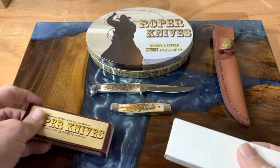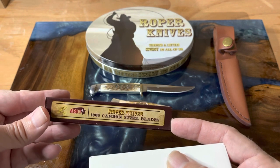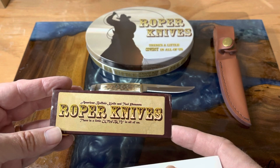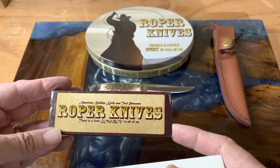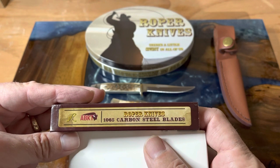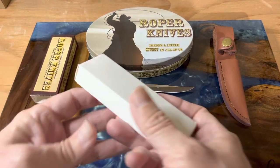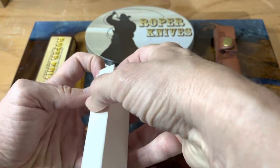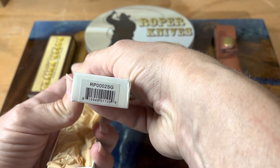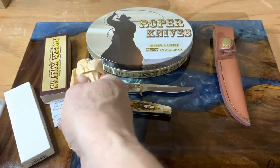We're here to talk about Roper knives, and it's always fun to do a little unboxing. It comes in a nice sleeve board — we've seen this before. It's got the 1065 carbon steel blades, American Buffalo Knife and Tool, and the little Roper symbol made from rope. American Buffalo Knife and Tool presents Roper Knives: there's a little cowboy in all of us. Inside you've got your warranty and the cancer warning — don't eat your knives, especially in California.